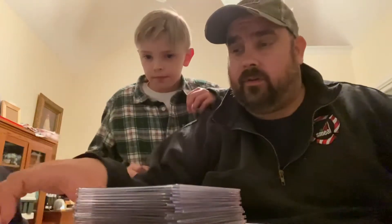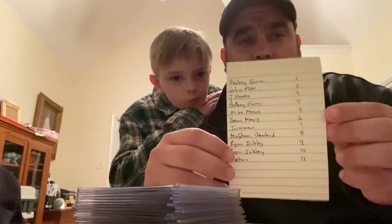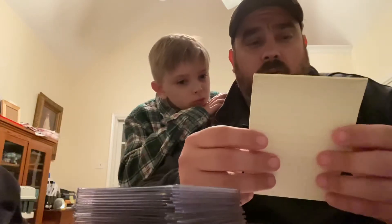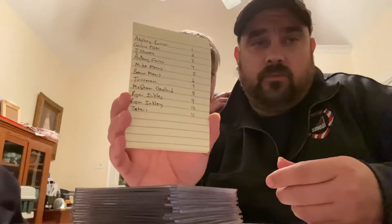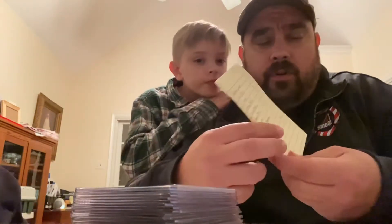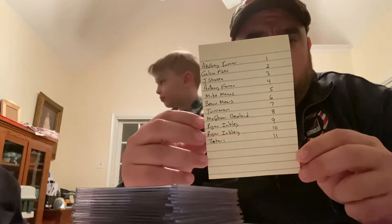What I have here is everybody that entered — there's 11 entries. There's 10 on YouTube, one on Instagram. The only person that got two entries was Ryan Inkley. Everybody else was on YouTube and YouTube alone. So what I did is I went in order, wrote your names down, and assigned you a number — it's 1 through 11.